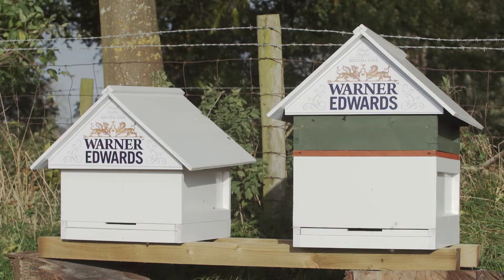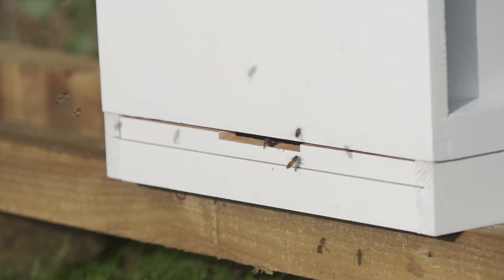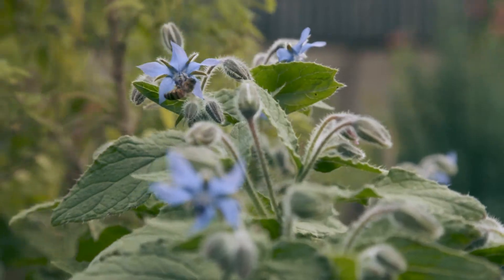It's given birth to Melissa and it's also given birth to our Honey Bee Gin, which is about saving the pollinators, harnessing the flavours from this garden — and it also gives back to the RHS as well.